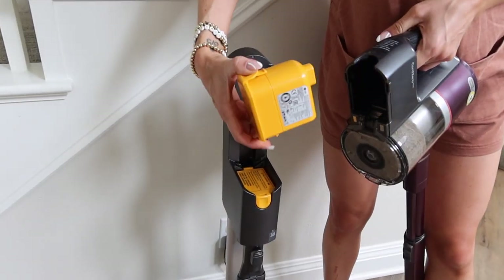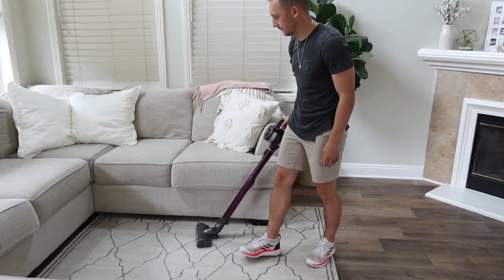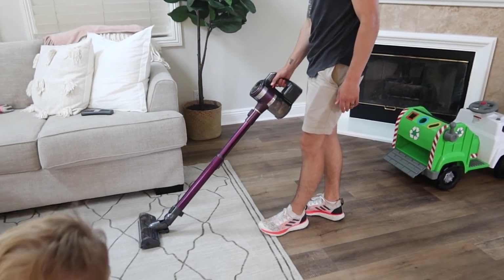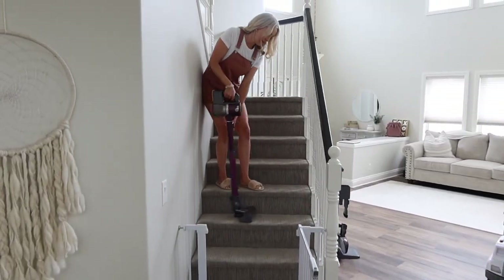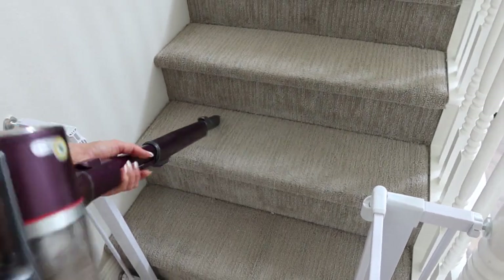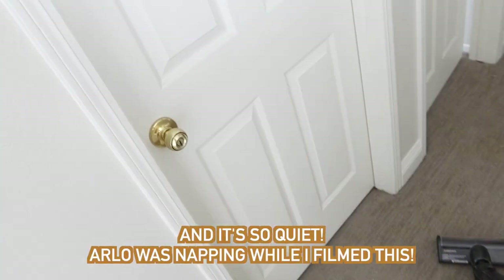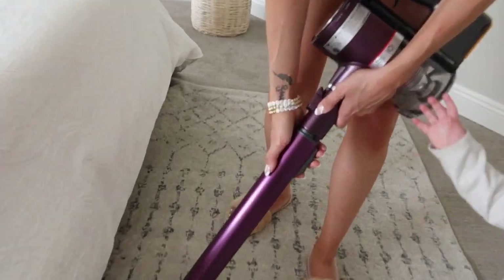These are quick-release batteries — you get two of them — giving you 120 minutes of run time. Even Jordan loves using this vacuum, and Christian actually has so much fun with it too. It has an adjustable wand so you can make it shorter or longer depending on where you're vacuuming. I also love it for cleaning our stairs — the different nozzle attachments get into little crevices to get all the goldfish crumbs out. We also use it to vacuum our car and our couch. So many things with one tool!